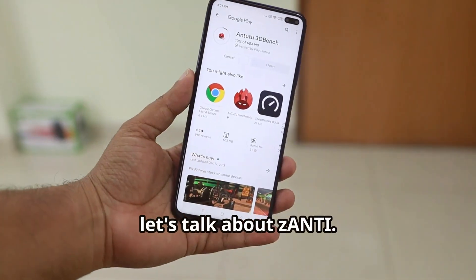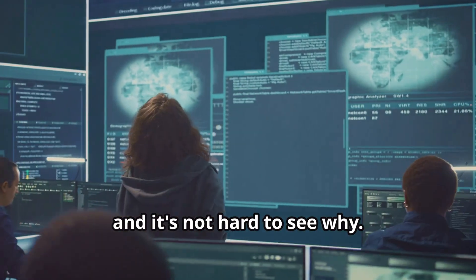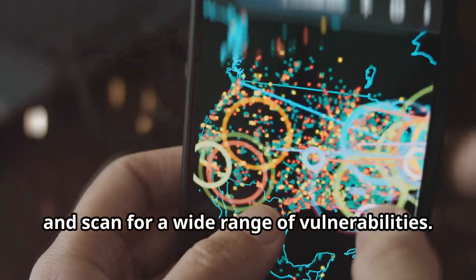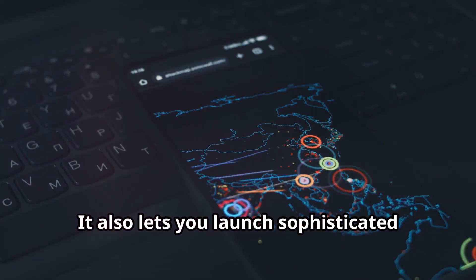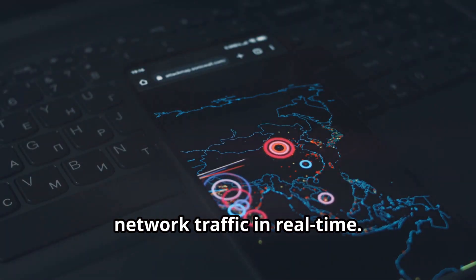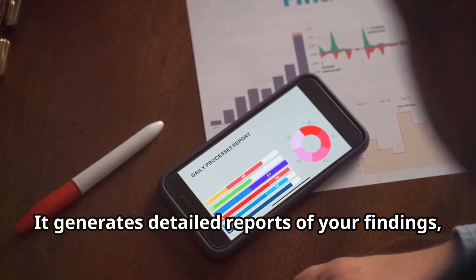Now let's talk about Xanti. This mobile penetration testing toolkit is a favorite among security professionals, and it's not hard to see why. With Xanti, you can map out entire networks, identify connected devices, and scan for a wide range of vulnerabilities. It also lets you launch sophisticated man-in-the-middle attacks, allowing you to intercept and analyze network traffic in real time. One of the things I love about Xanti is its reporting capabilities.